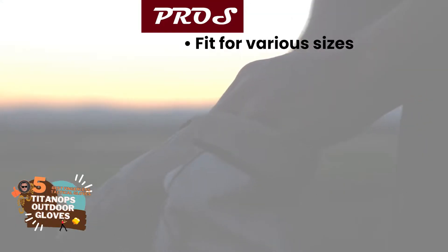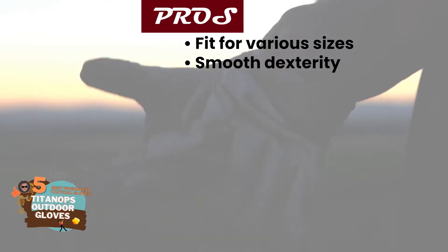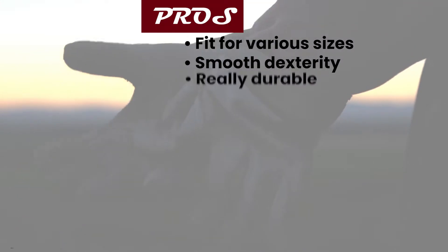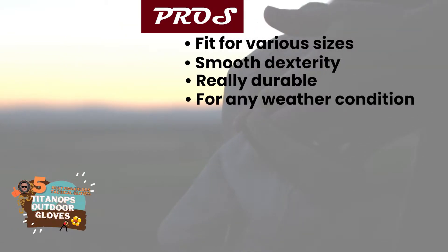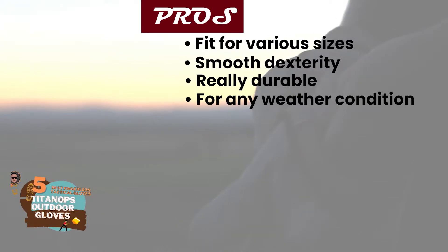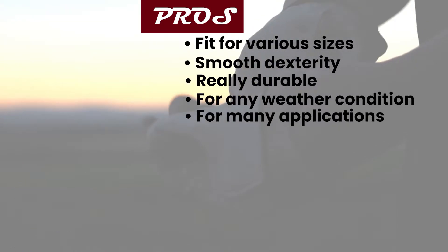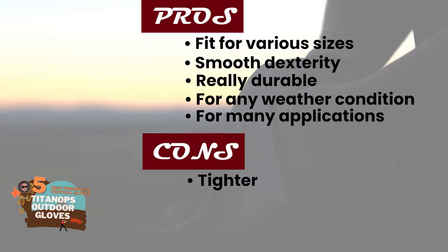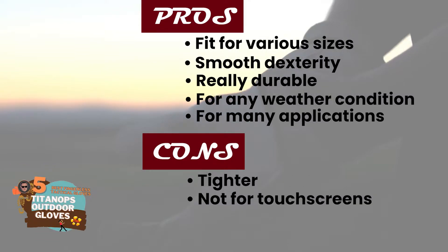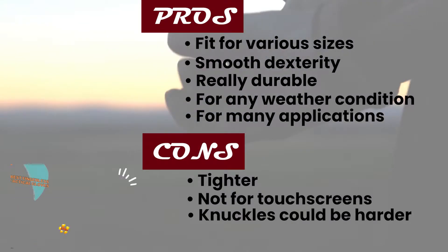Their pros are: they're an excellent fit for various sizes, they allow for smooth dexterity and movement, they're really durable and nearly impossible to damage, they're perfect to wear outdoors in almost any weather conditions, and they're great for many applications ranging from construction to range shooting. However, they may be a little tighter than some expect, they may not be great for touchscreen devices, and the knuckles on the gloves could be a bit harder.